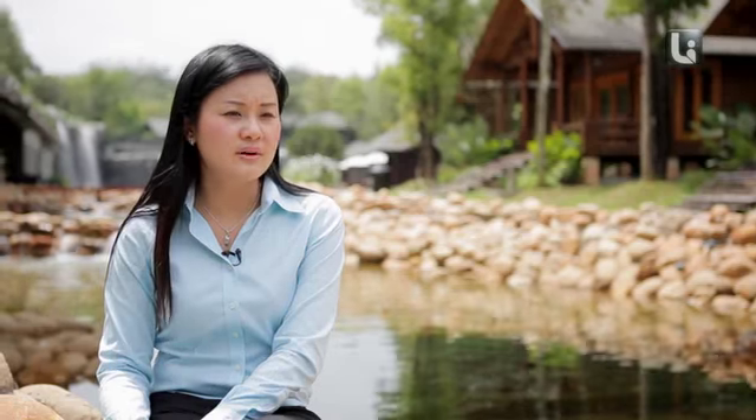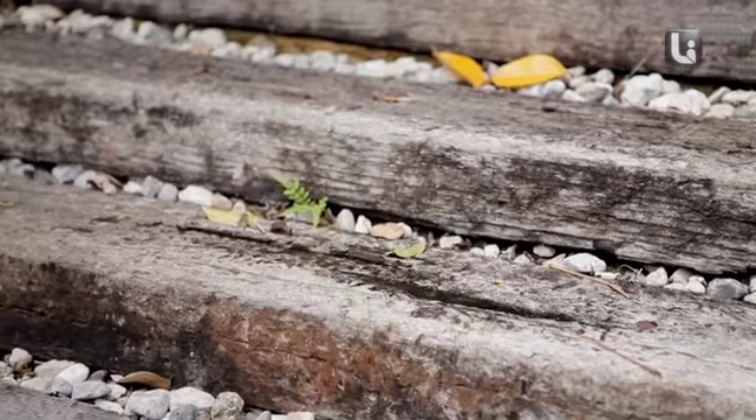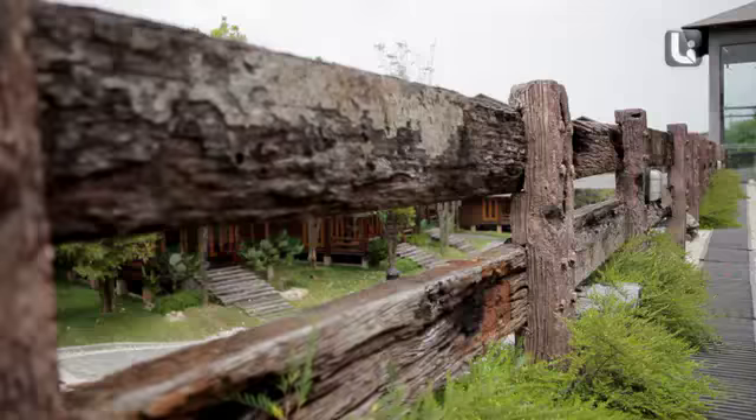If you can see around the resort, we have a lot of disused railway sleepers. This is because in terms of protecting the environment, we use these for the steps to the rooms and also for fencing.